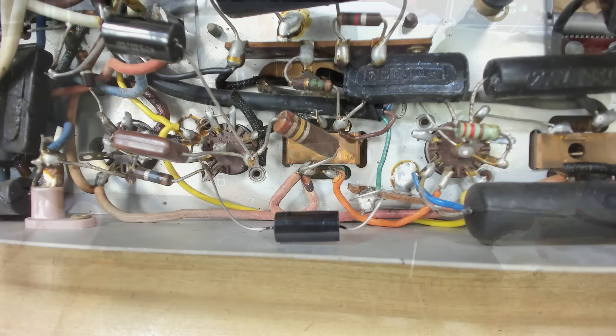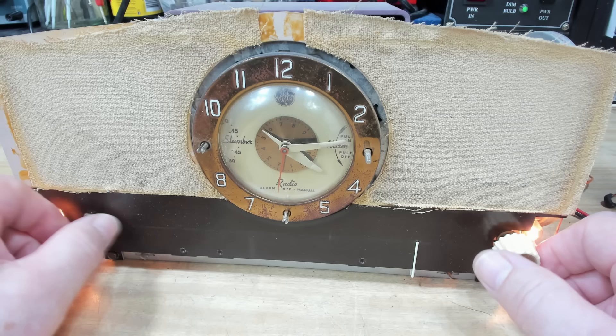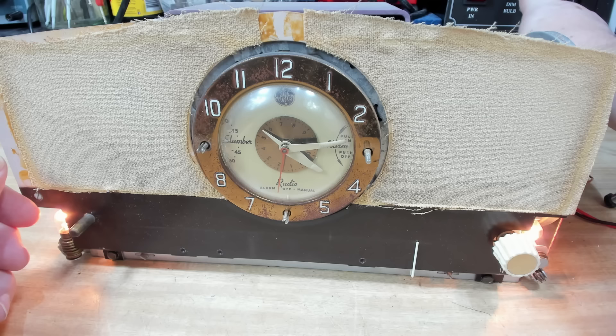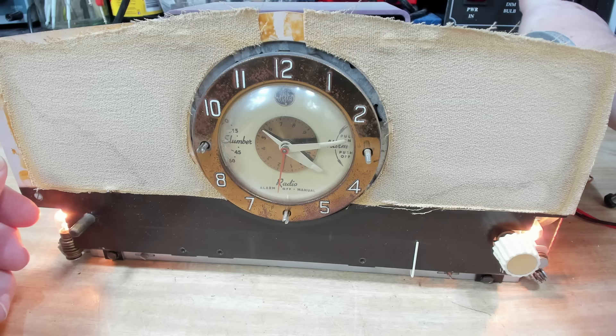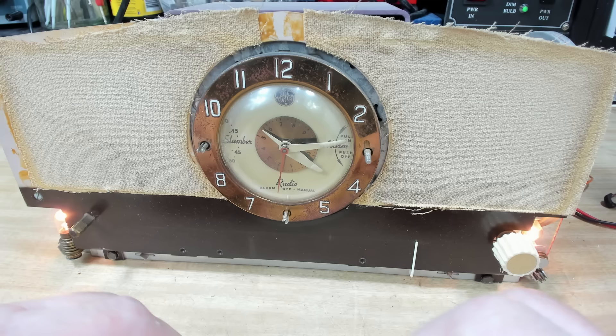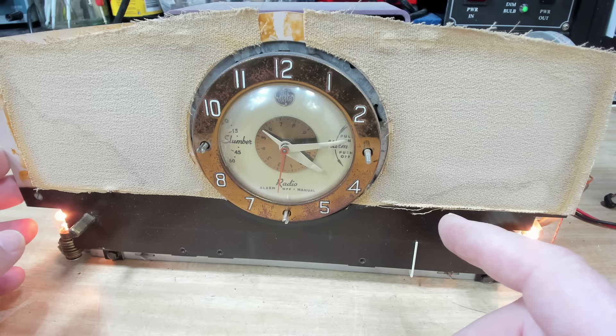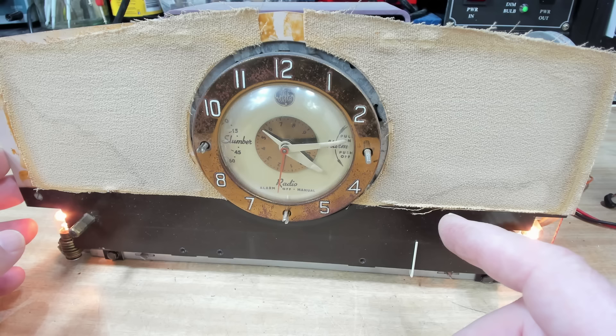I've roughly tacked in a new capacitor there. It's getting better but still distorted. It really needs me to change all the capacitors. The filter capacitors seem to be working alright actually — there's almost no hum. I'll do all that off camera, come back and have a look, and we'll try it out to see if it's improved.